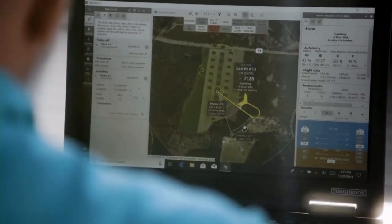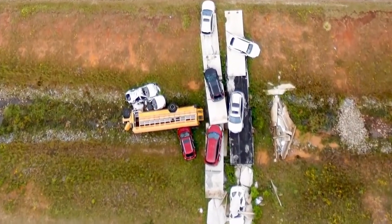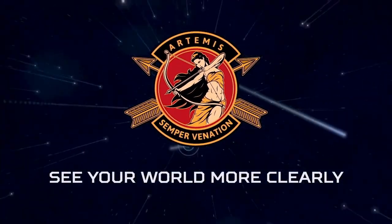Most importantly, it's really easy — the training is not that difficult. The Artemis system supports a wide variety of operators with various skill sets, and they can rapidly apply it within a few days.